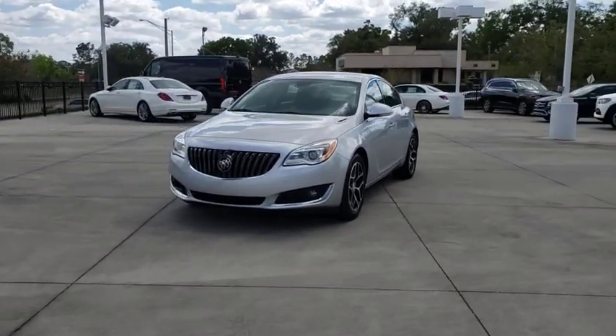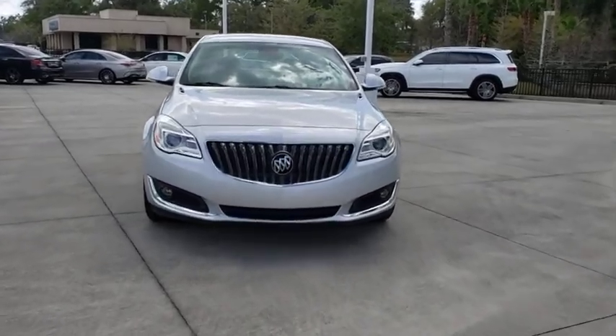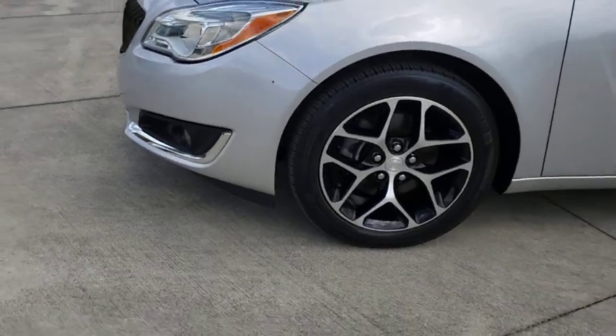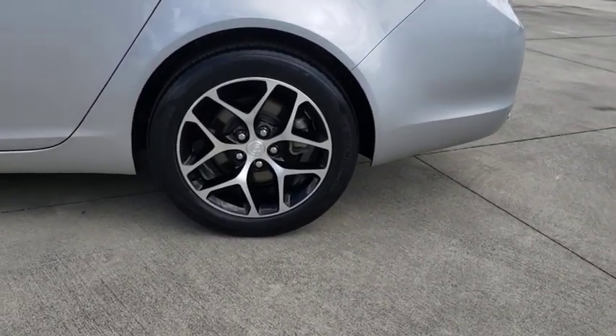Leather-wrapped steering wheel, adjustable steering wheel, power steering, floor mats, four-wheel disc brakes, cruise control, aluminum wheels, auto-dimming rear-view mirror, front-wheel drive, climate control, AM-FM stereo radio. Your new ride is just a phone call away.